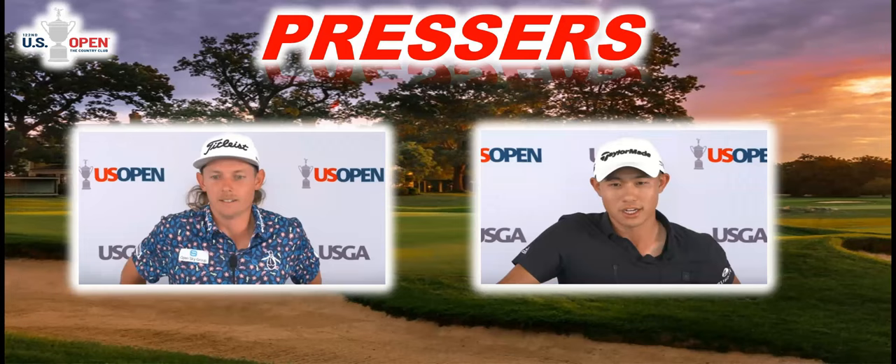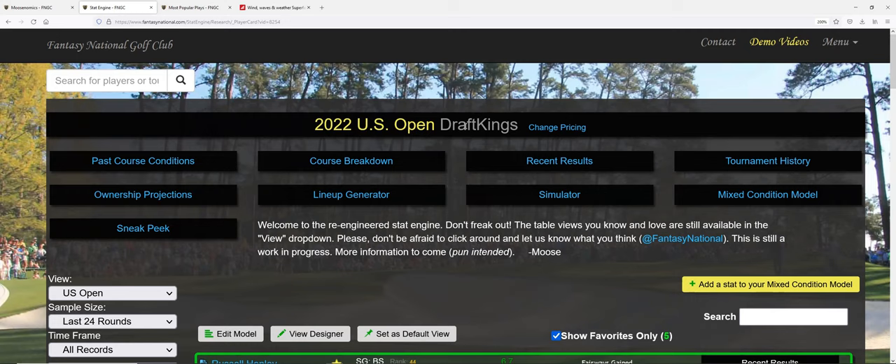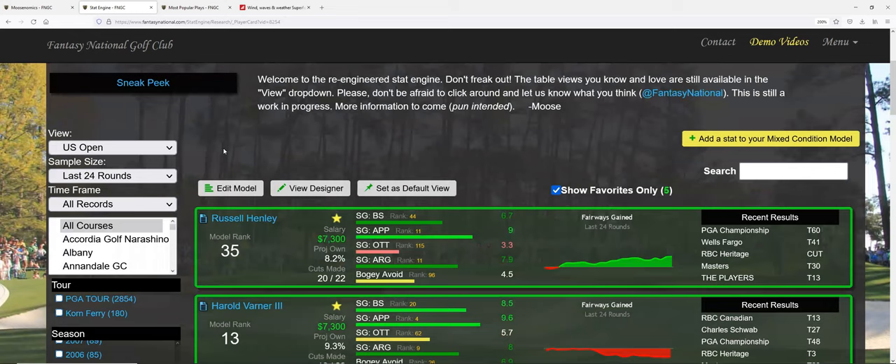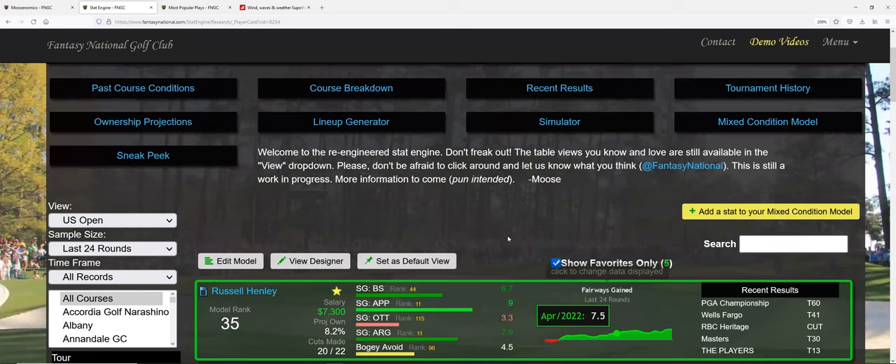Let's jump over to Fantasy National and do some analysis on guys at $7,500 and below. I highly recommend Fantasy National — they're purely focused on PGA golf. You'll see DraftKings pricing but you can use these picks on any DFS format — FanDuel, Yahoo, whatever. I'm looking at the last 24 rounds or six tournaments with no filters on. I've got about 15 guys identified at $7,300 and below, with a lot of value in the very bottom of the $7,000 range.